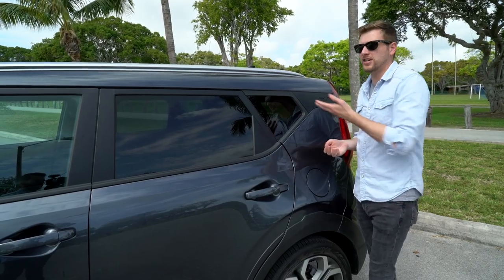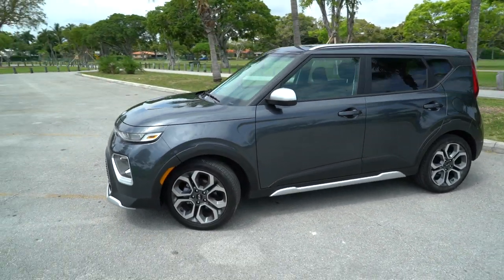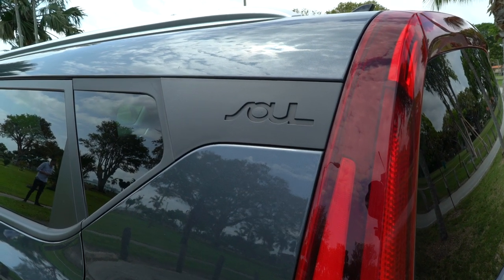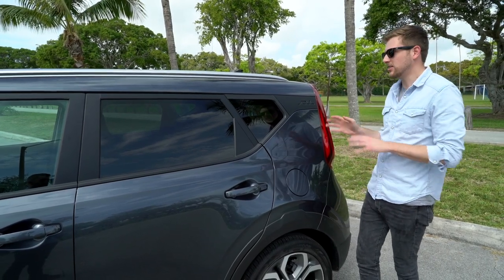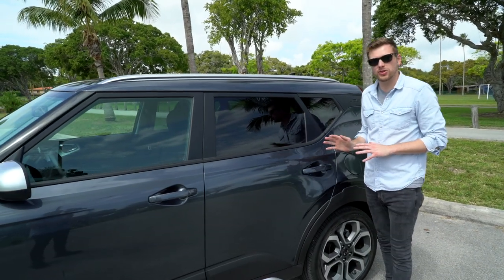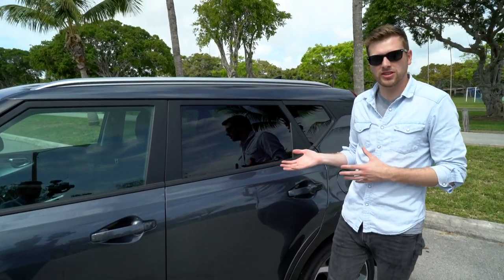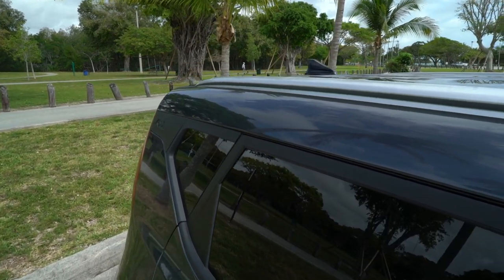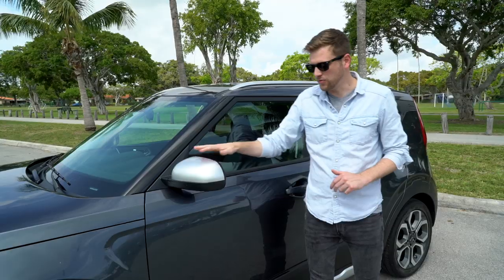What makes the Soul a Soul is obviously the roof. It doesn't look like anything else on the road, and it's been that way since the first gen. But for 2020, one thing that's really different is this floating roofline. I know that's a big trendy thing, but I really don't think the Soul needs it — it looks okay, but it could do without it. And this gravity gray paint job looks especially good with the X-Line features. The black plastic cladding and the silver cladding really mesh with this gray color. You also get this silver roof bar here, which is functional enough, and silver side mirrors.